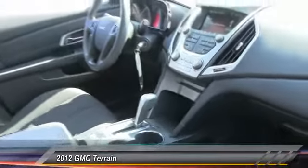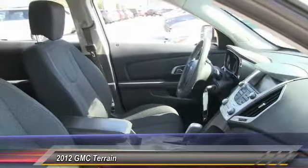This vehicle is priced below $15,000 and has less than 50,000 miles.